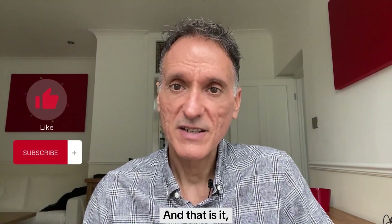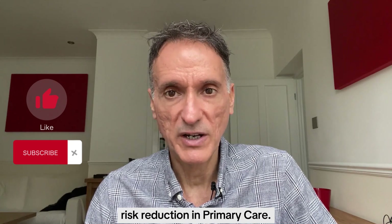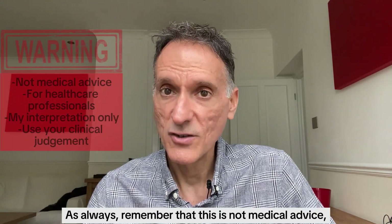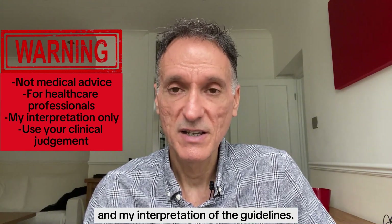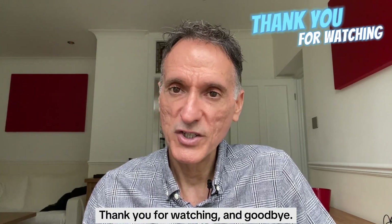And that is it — the second part of the NICE guideline on cardiovascular risk reduction in primary care. Make sure to check the previous introductory episode if you have not already done so. As always, remember that this is not medical advice, but only my summary and interpretation of the guidelines. You must always use your clinical judgement. Thank you for watching, and goodbye.